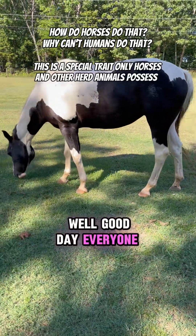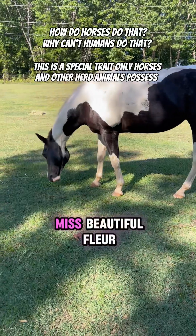Well, good day everyone. There she is herself, Miss Beautiful Fleur.